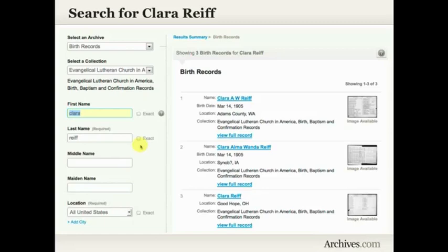I was surprised to come up with three birth records for Clara Reif. What I noticed immediately was that two of them had the exact same birth date and the exact same middle initials: Clara A. W. Reif, with a birth date of March 14th, 1905, and a location of Adams County, Washington. The next result was for Clara Alma Wanda Reif — same middle initials, same birth date, March 14th, 1905 — but the location is in Iowa. What are the chances of a girl with two middle names having the exact same birth date but being several states apart?